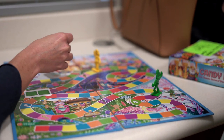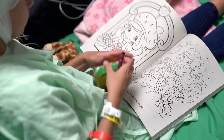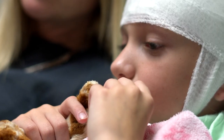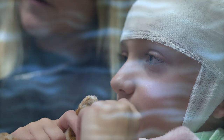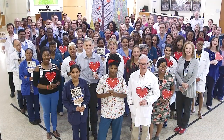We look forward to meeting you and your child. We pride ourselves on providing the best care possible to diagnose and treat epilepsy in children. Please let our staff know if we can assist you in any way to make your stay more enjoyable. Welcome to our floor, and to the Neuro family. Thank you!